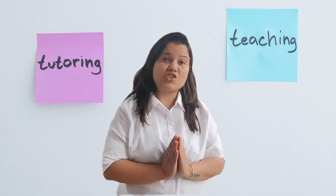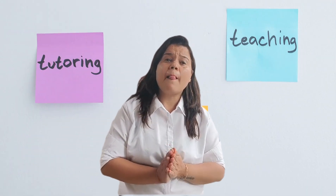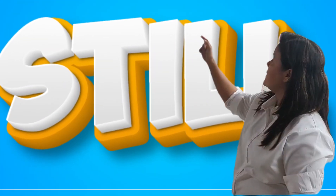Greetings everyone, I am Rakhi Sharma, Certified Language Trainer, and in today's video we will discuss about the word STILL.